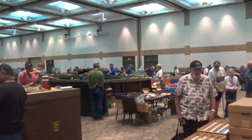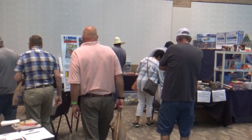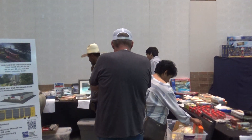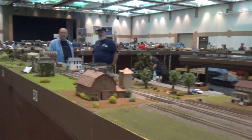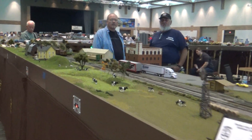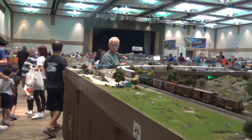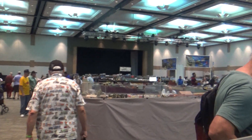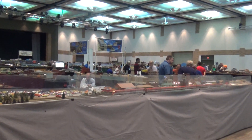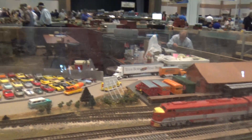Here's another view of the main hall — a lot of layouts, a nice HO scale layout, excellent vendors, a lot of good stuff and good prices. There's also an S-gauge layout here, and the good thing about S-gauge is you can find lots of cars.